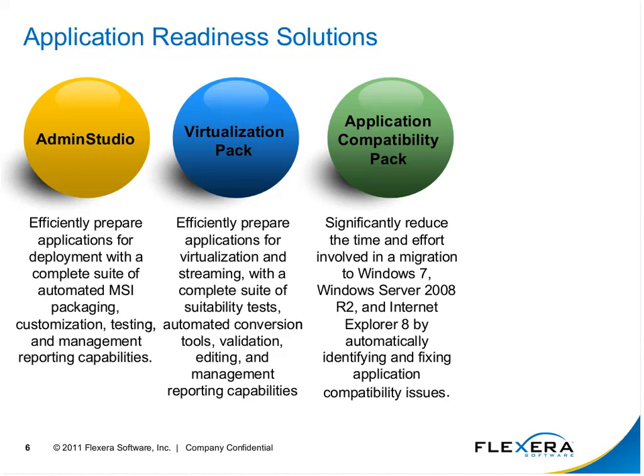We also have the application compatibility pack, which can be added on with Admin Studio with or without virtualization. It allows you to test applications specifically for Windows 7 — both 32-bit and 64-bit platforms — Server 2008 R2, and original Server 2008. We also have the ability to add Internet Explorer testing, so we can test applications that make system calls to Internet Explorer as APIs change from IE6 to IE7 to IE8.